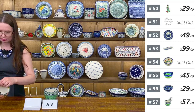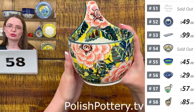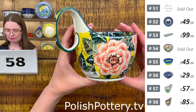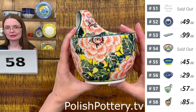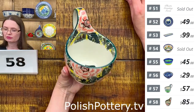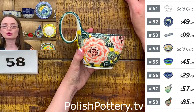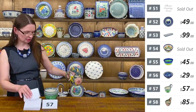Then I have Orange Peonies by Maryla Iwicka — U5 pattern. Beautiful warm yellow background and happy-looking peonies. Pattern number for fifty-six is 4230. Number fifty-eight is Unikat 1472 with Orange Peonies. Gorgeous lug bowls.